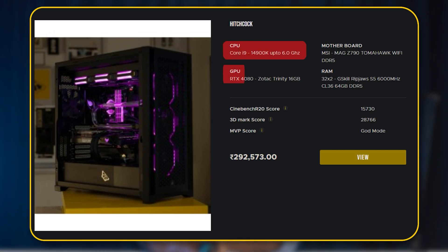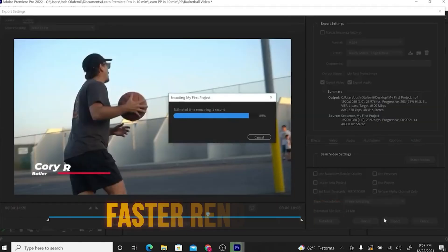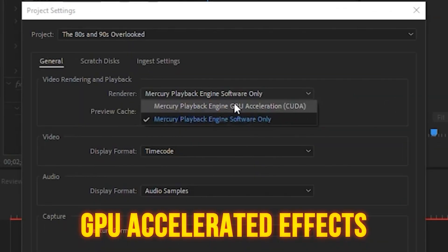These builds feature an i9-14900K with RTX 4080, and a 5975WX with RTX 4080 respectively. Both are great options for faster render times, faster previews, and GPU-accelerated effects.